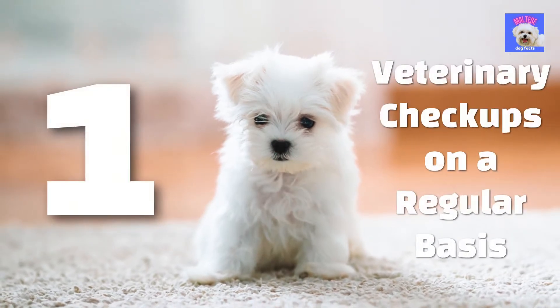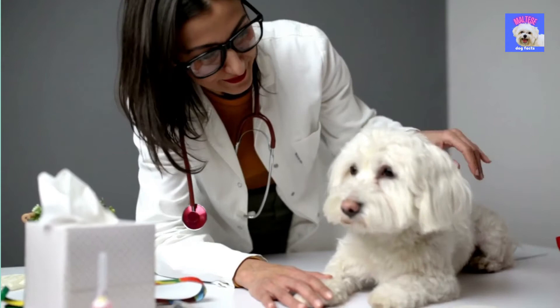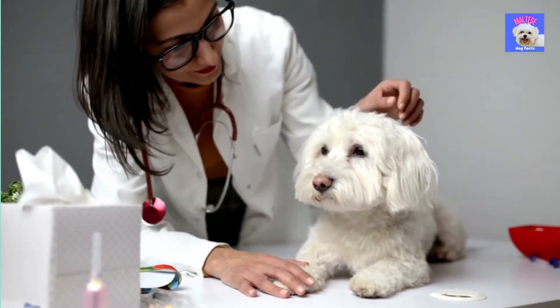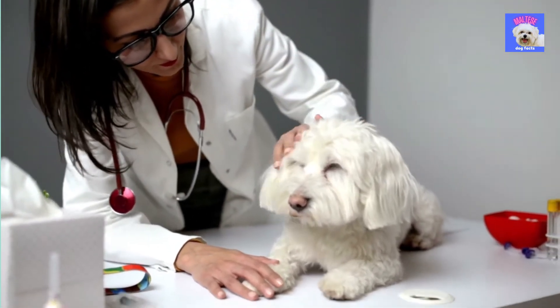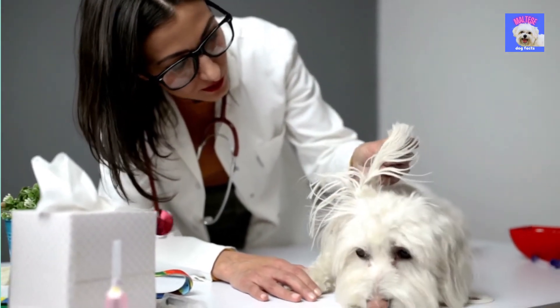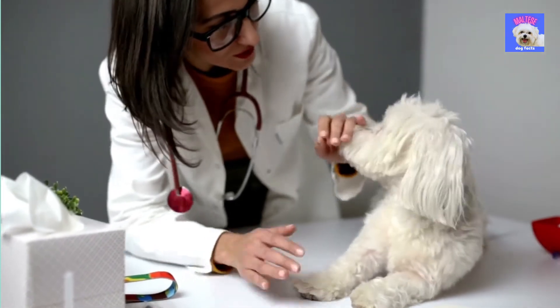1. Veterinary checkups on a regular basis. During the first 4-5 months of life, your puppy should visit the veterinarian multiple times. After that, once a year for the remainder of his life will do. Establishing a good relationship with your veterinarian is crucial because he or she will be your pet's best advocate for good health and its behavior treatment.